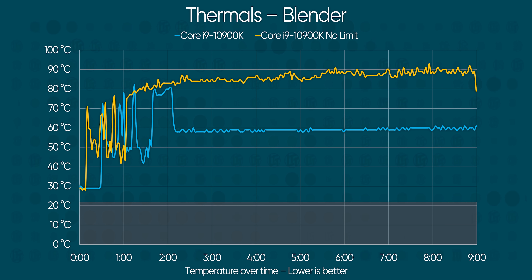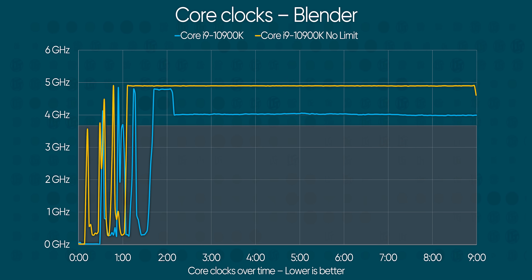Apparently the Core i9-10900K 10-core CPU is shockingly well behaved from a thermal perspective. Not only does it sit comfortably at around 60 degrees or so under sustained load at its default settings, when we remove the turbo boost limits in the BIOS, we do see 9th-gen-like thermals, except we're hovering at around 4.8 gigahertz on all cores — well above the 3.7 gigahertz base clock. That does not compute.